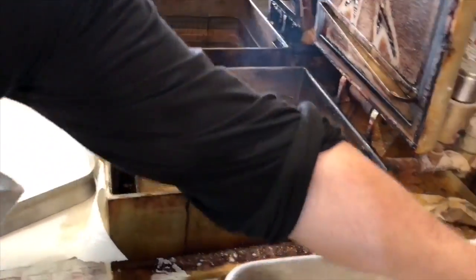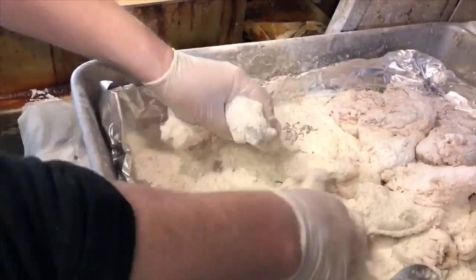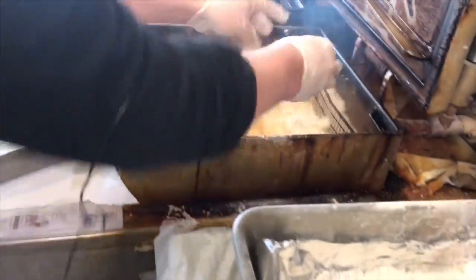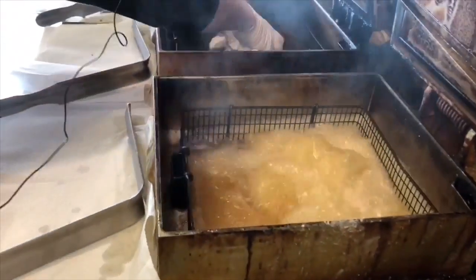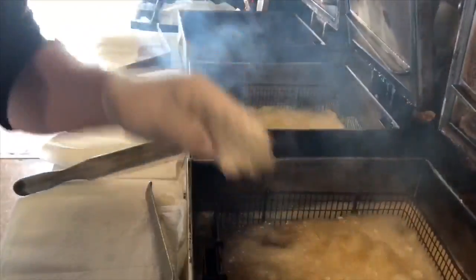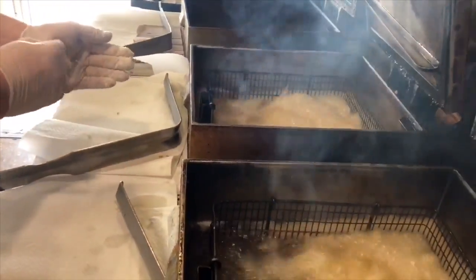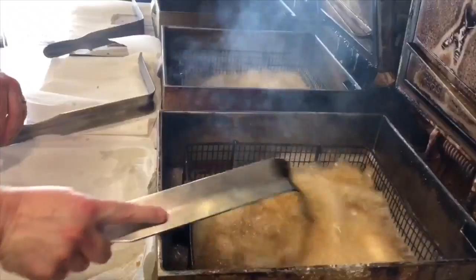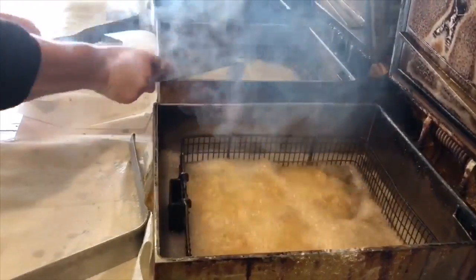After it's been sitting in the breading, I bring it over to the fryers and cook about twenty-five pieces in each fryer. We usually have two or three done at a time. Once it's in the fryer, I leave it sitting for about a minute and give it a little stir so it doesn't stick together.